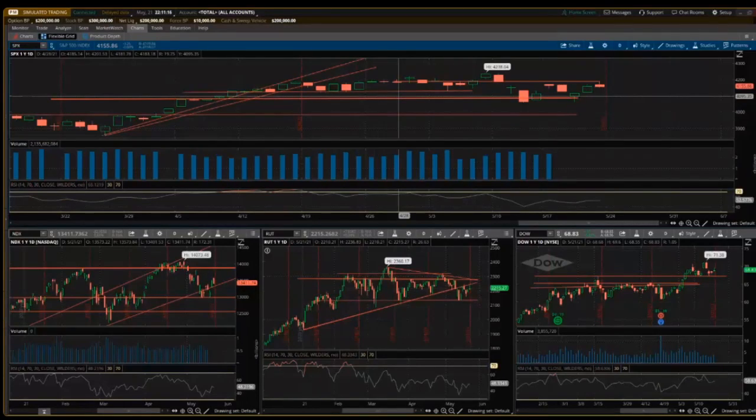Every week I go over how the markets are looking — are they looking good, healthy, or unhealthy? The overall markets specifically: the S&P 500, NASDAQ, the Russell 2000, and the Dow Jones. These are all separate industries or sectors in the market.